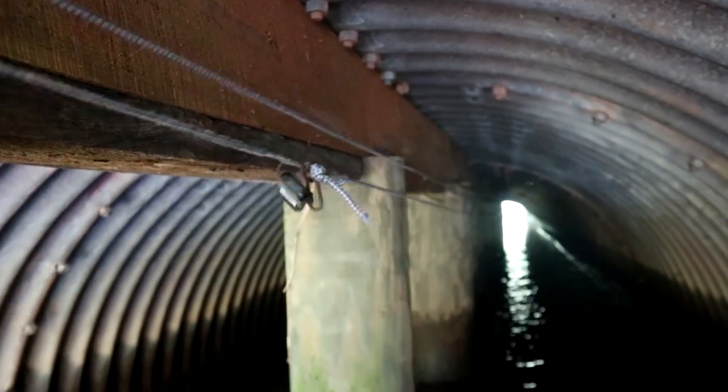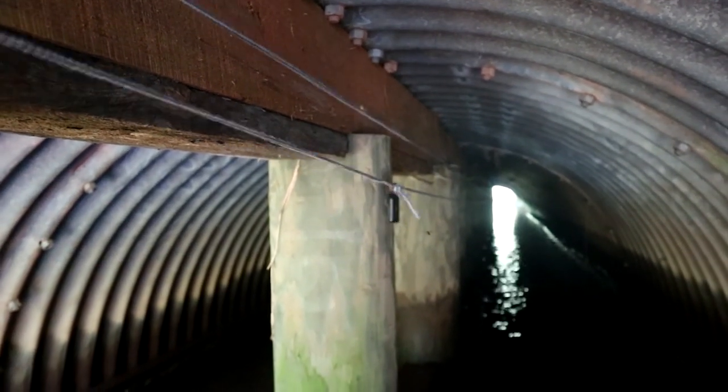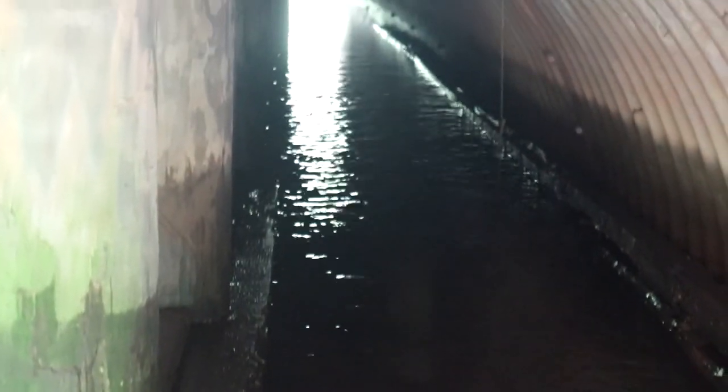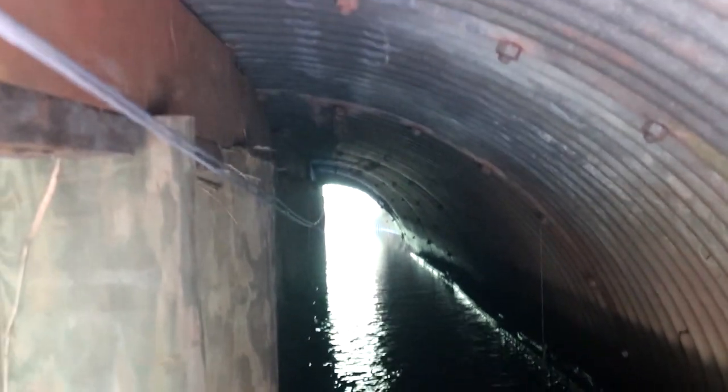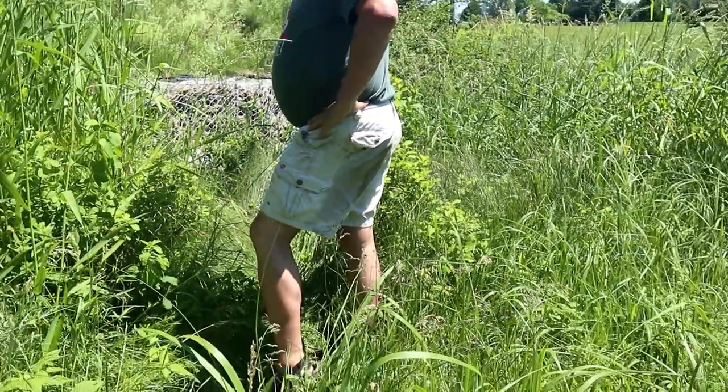Gotta set it back up for the next person. I got me a wet butt! I'm so glad we stopped to get this one. It had 55 points — it's now going to have 57. It was so cool, it was awesome. Great challenge. She's laughing at my wet butt.